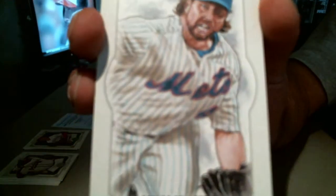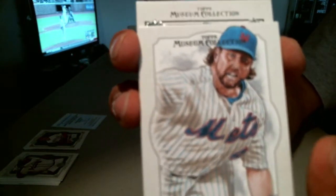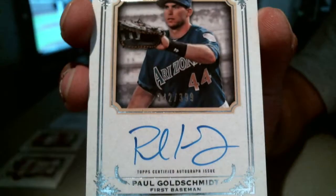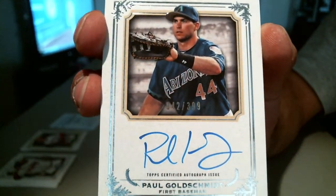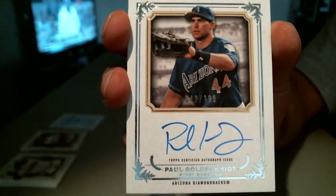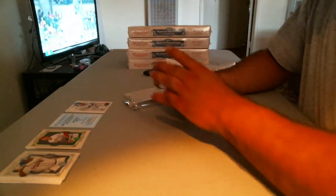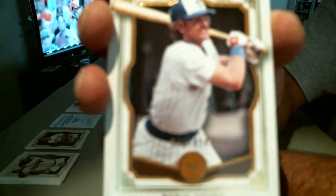I got my R.A. Dickey canvas right there. And right behind R.A. Dickey, Mr. Goldschmidt — very nice for the D-backs. Paul Goldschmidt, number 242 out of 399, Paul Goldschmidt for the D-backs. And a Robin Yount out of 424 for the Brewers.